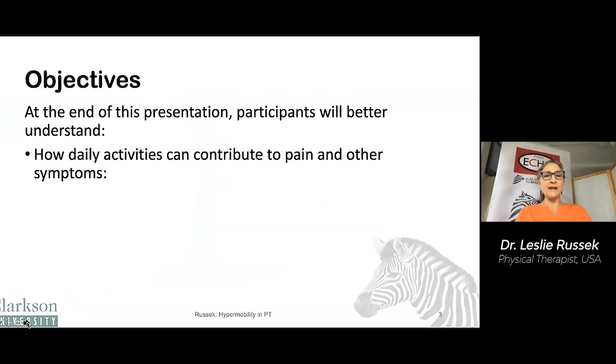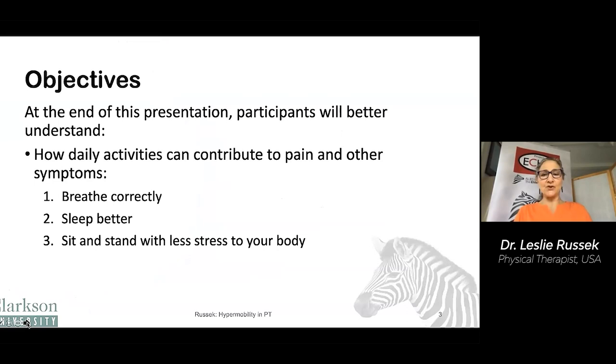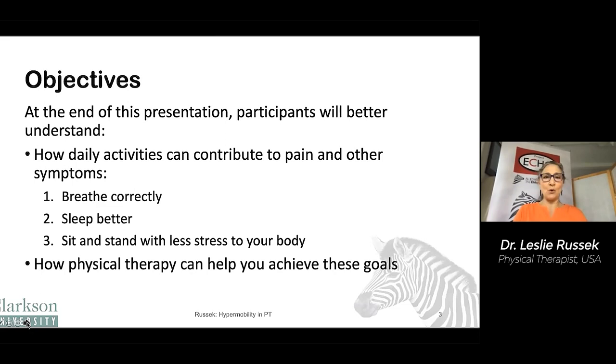The objectives of this presentation: hopefully you will better understand how your daily activities can contribute to pain and other symptoms — in particular, breathing correctly, sleeping better, and sitting and standing with less stress to your body. And hopefully you'll understand how physical therapy can help you achieve these goals.